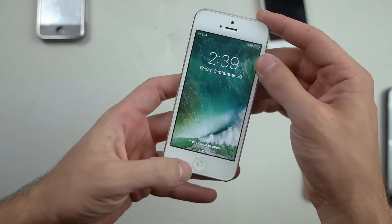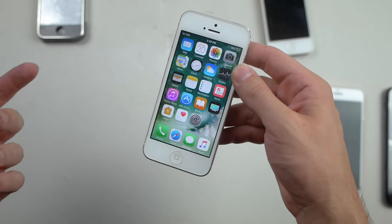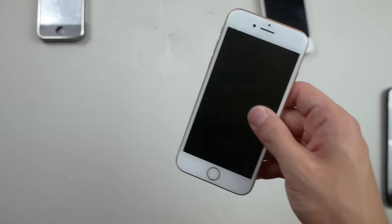Next up we have the iPhone 5. This one was actually charging for a very long time but it managed to power on — it's at 15% and it works. That's a survivor — there are no major cracks or distortion that I can see.